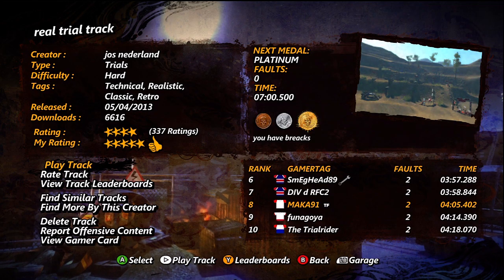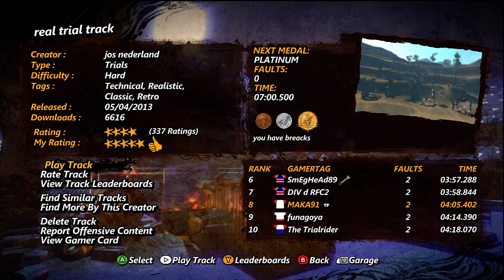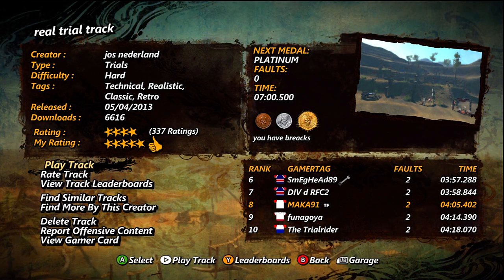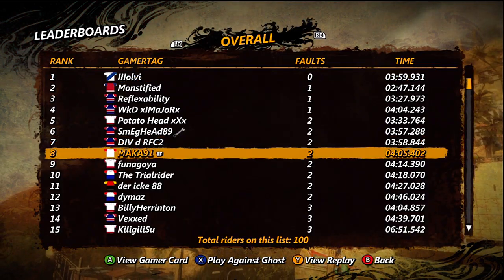Hey guys, Maka here. Track Central Favorites number 31. Today we're doing a track by Joss Nederland. I assume he's Spanish or something and it's pronounced Joss Nederland. Either way, this track's called Real Trials Track.